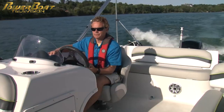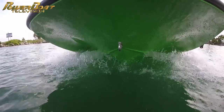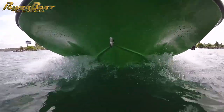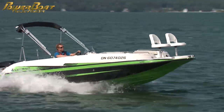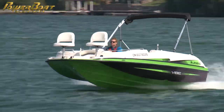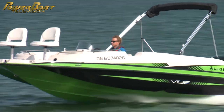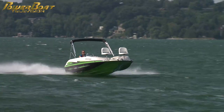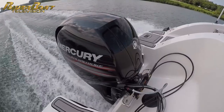We can get this boat on plane as low as 2,800 rpm, and she'll just rise right up. By 3,000 rpm, we were cruising happily around 20 miles per hour. At wide open throttle, we managed 45 on top with two aboard and a half a tank of fuel — not bad for a 150.